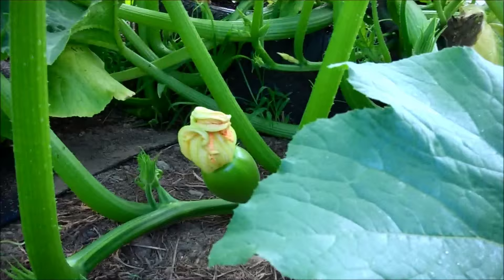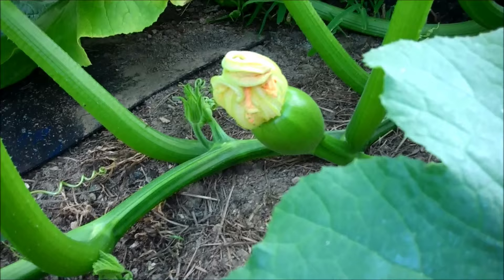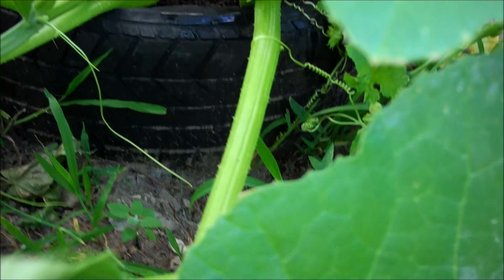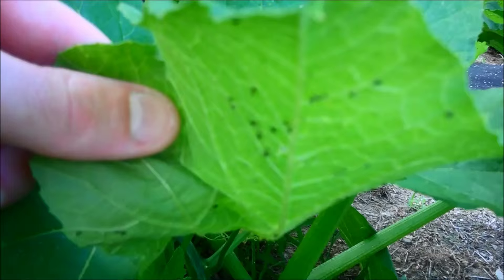It's August 9th, 2015 — pumpkin garden update part three. I'm pretty sure I have a few pumpkins growing. In the last two or three days, a few of them look like they've been pollinated. I also have an aphid outbreak going on, especially on this plant.